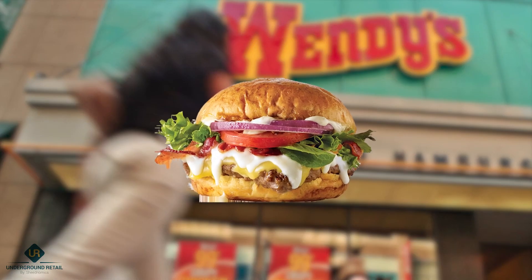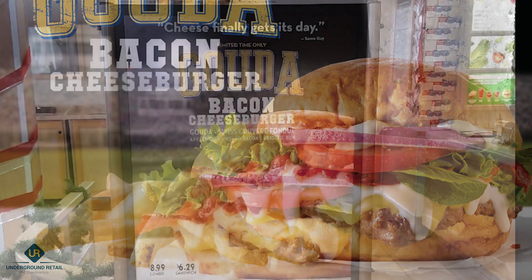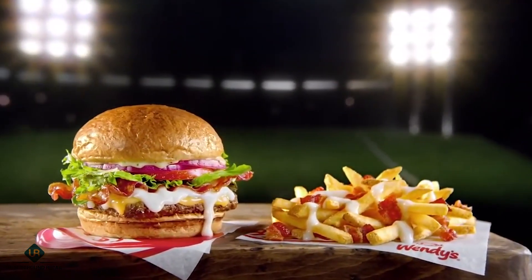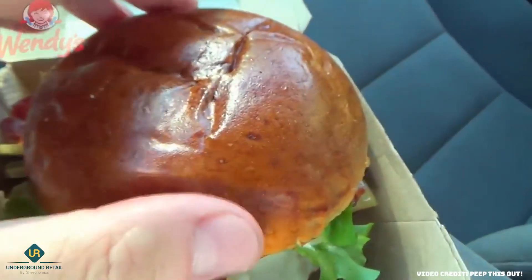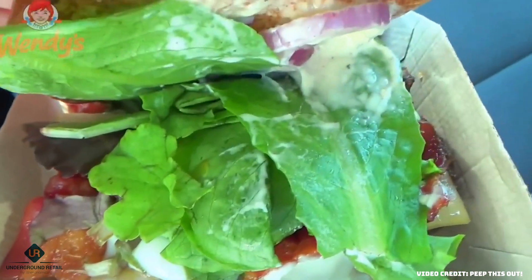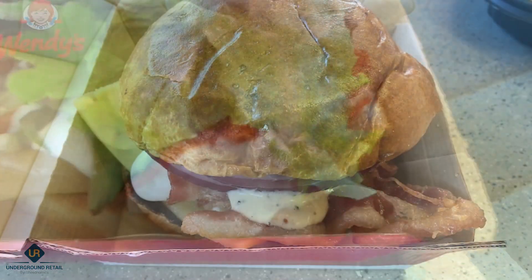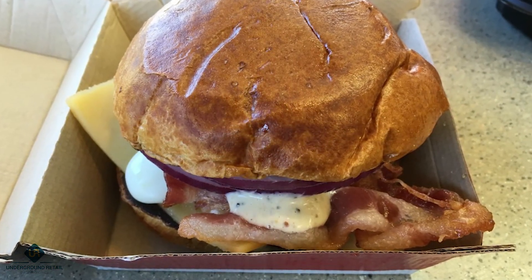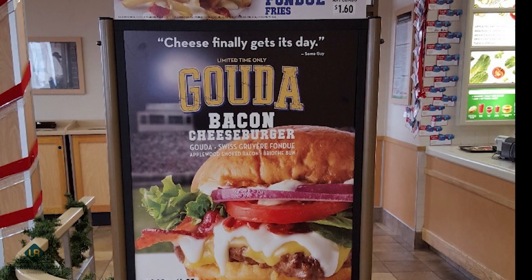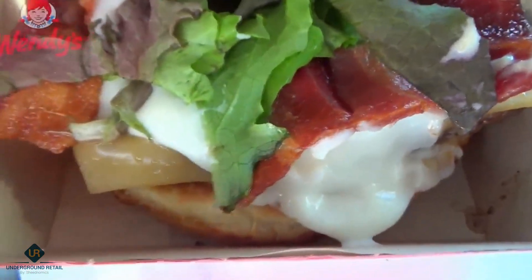Number 5: Gouda Bacon Cheeseburger. Wendy's introduced the Gouda Bacon Cheeseburger as a premium burger option in July 2015, part of its ongoing efforts to provide customers with unique and flavorful burger choices. It featured a quarter-pound beef patty, smoked gouda cheese, applewood smoked bacon, and a garlic aioli sauce, served on a toasted brioche bun which added to the overall taste and texture. While it was a limited-time offering, availability varied by location, and it was eventually removed from the menu once the limited-time promotion ended in January 2016.